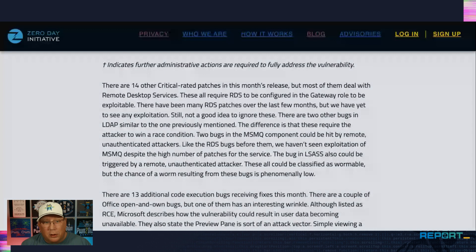Moving on to the other critical ones: there's a bunch that deal with remote desktop services — they need to be configured in the gateway role to be exploitable. We've seen a lot of RDS patches come in over the last few months, and we haven't seen any of them be exploited. Same for the messaging queue patches — a remote unauthenticated attacker could send a specially crafted message. LSAS is the same — it could be triggered by a remote unauthenticated attacker. Technically that makes all of these wormable, but we haven't seen any indication that any of these have been attacked in 2024, despite there being a whole lot of bugs for them. Take that with a grain of salt.